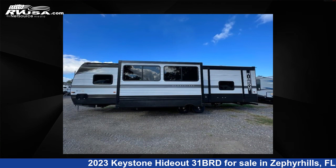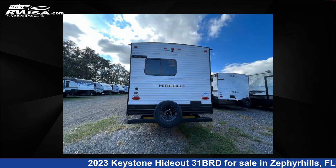The floor plan layout of this travel trailer features a bunkhouse, front bedroom, outdoor kitchen, and two entry/exit doors.